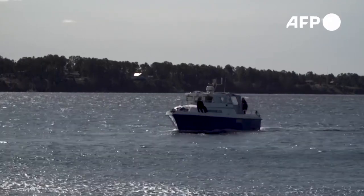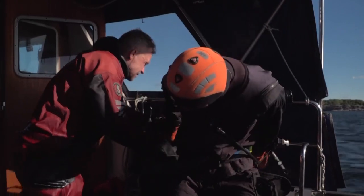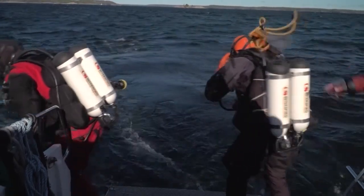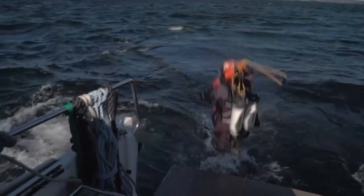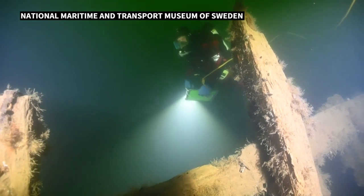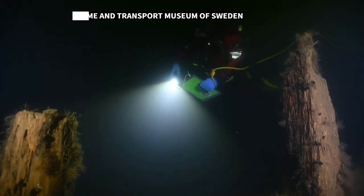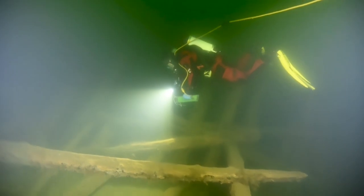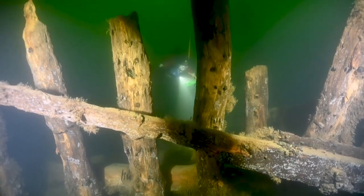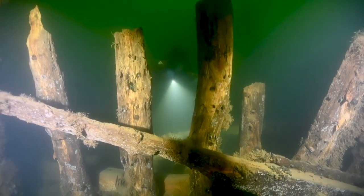On the Baltic waters of the Stockholm Archipelago, these marine archaeologists make their final preparations to dive. Their destination: a 500-year-old merchant ship that sank loaded with cargo. When the team discovered the wreck in 2017, they realised the goods preserved on it had huge historic value. But returning to this site just months later, they found key artefacts had been stolen.